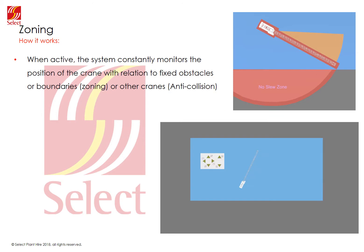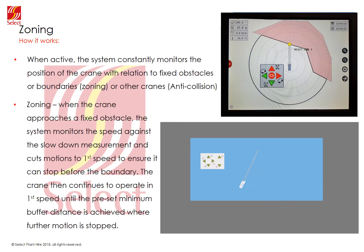The system is constantly monitoring the slew and trolley or luffing motion of the crane in relation to obstacles in zoning or other cranes in anti-collision. For zoning, when the crane approaches the zone, the system compares the current speed to the slowdown angle and will intervene by cutting gears until the crane is in first speed. It will then allow the crane to slew in first speed until the buffer distance reaches the zone. The driver can then only operate motions which take the crane away from the boundary or safe motions.